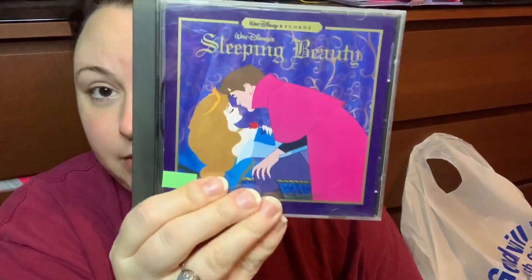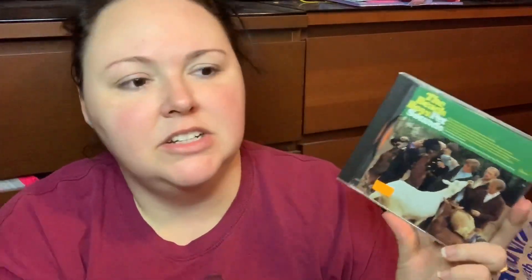I realized I'm officially old because the thrift store has all the CDs I worked my butt off at $5.15 an hour to buy, now for a dollar fifty. I didn't buy my childhood favorites, but I got some car jams for Asa because we have one kid CD and if I hear it one more time I'm going to wreck the car. I got Disney soundtracks — Beauty and the Beast, Sleeping Beauty, and The Lion King. I also got the Beach Boys — upbeat, kid-friendly, raise them right.